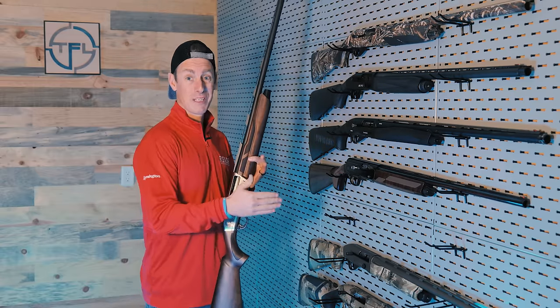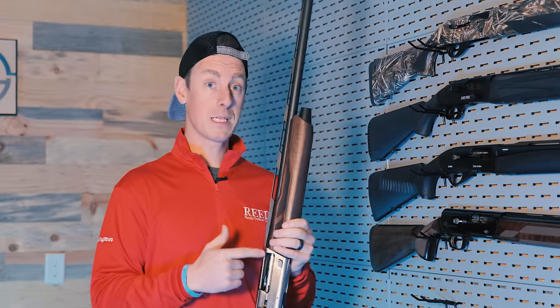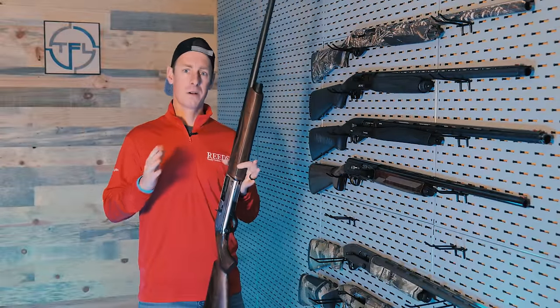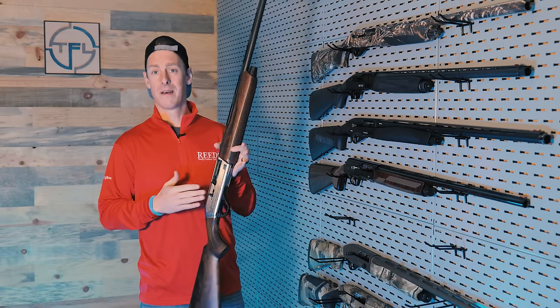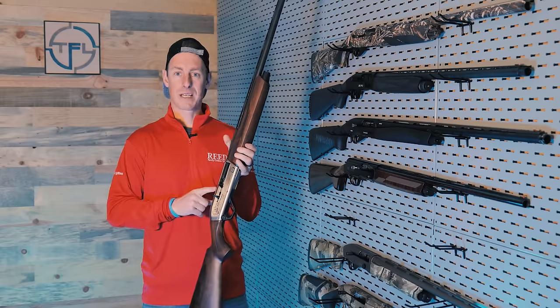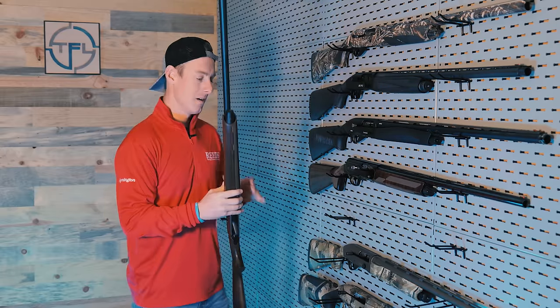The SX4 is like the Affinity 3 — a gun that just continues to impress me, especially when you're considering the price point. The SX4, depending on what model you're going with, is right around that $1,000 mark. Super reliable, great gun. The Winchester SX4 gets my vote for the best gas semi-auto upland gun.